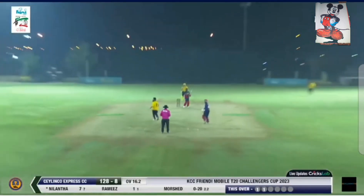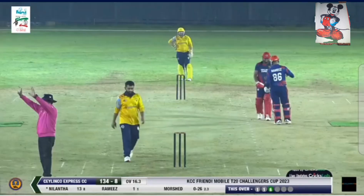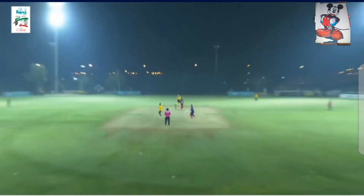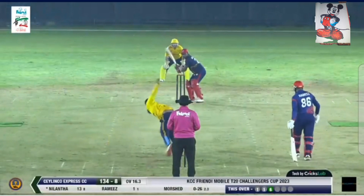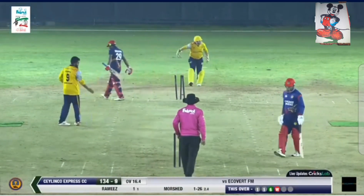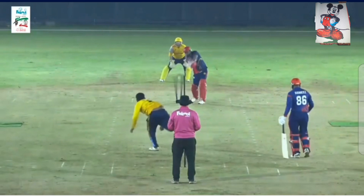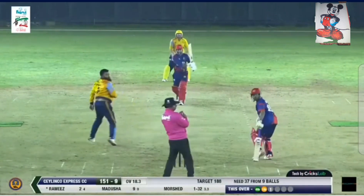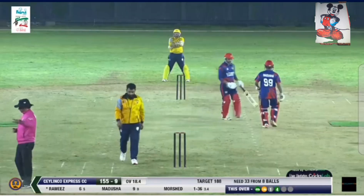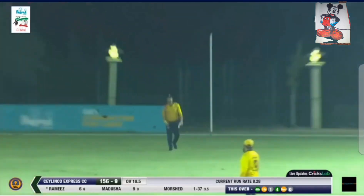Nilanta with the big shot — that looks like it's been deposited for a six. Yes, onto the side screen, nice and handsome from Nilanta. It was a straight-up delivery and he opened his arc, off she goes for half a dozen. Here comes Mursheed and he's bowled him up. You miss, I hit — good night, says Mursheed. He gets his first scalp for the night, cleaned him up. Here comes Mursheed — Ramiz the batter, racing away towards the boundary, no fielder in the deep. Bonus runs coming for the Silenko Express. It's in the air — catch it is the cry, and Mirviz takes it. And all out — the Silenko Express.